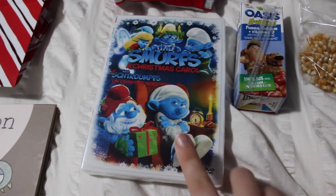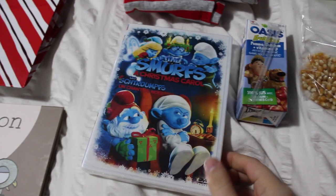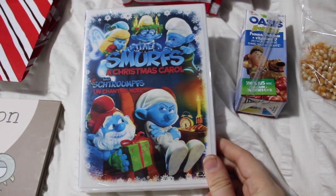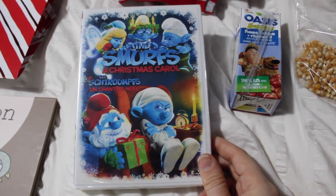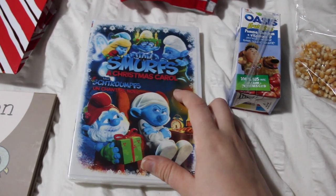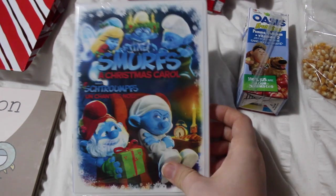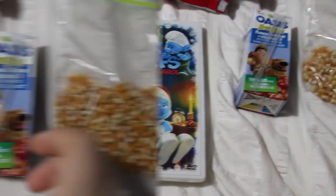The next thing I wanted to get was a movie for us to watch on Christmas Eve night. I did want this to be a Christmas movie, and I found this at Target for about five dollars — it's The Smurfs: A Christmas Carol. I really love The Smurfs and I love the Christmas Carol story, so I thought this would be super cute to watch. I've never seen it but I think Caden will really enjoy it.